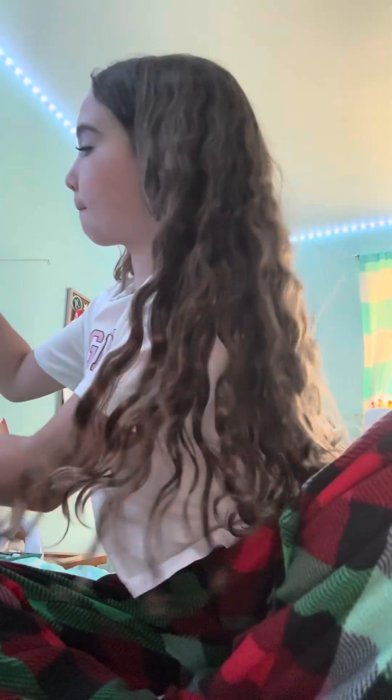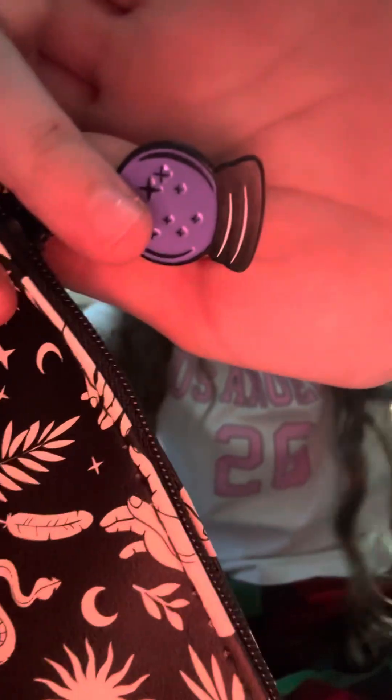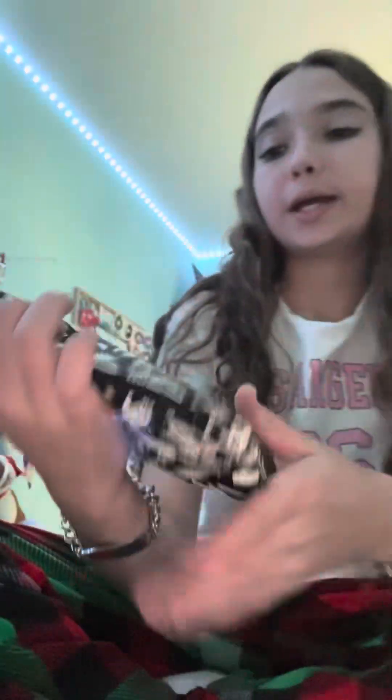Oh wait, you guys have never seen my room at my mom's — that was a little room tour! Ipsy has the cutest little bags. We have this Halloween one — there's some plastic wrap on it, this is the zipper.